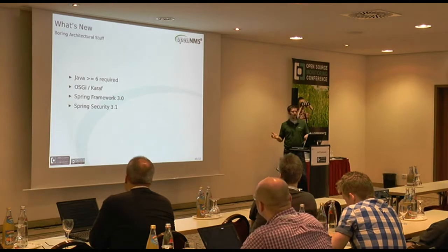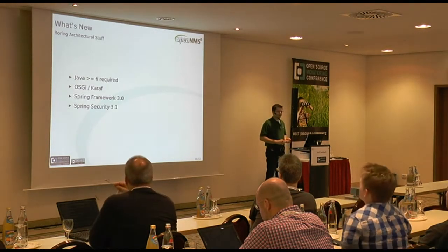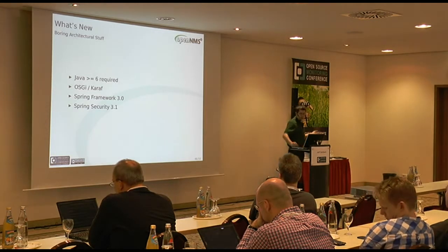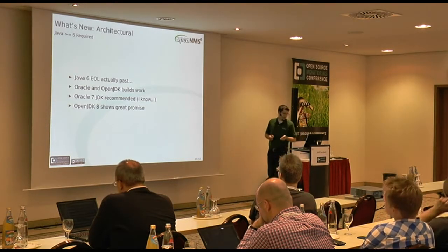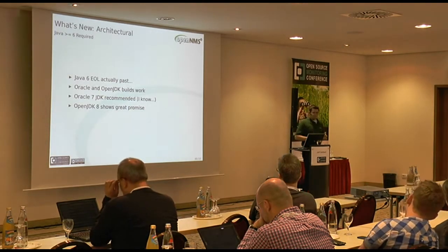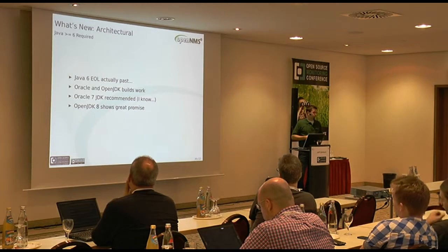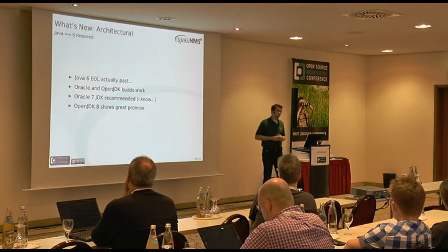Now for the real boring stuff - architectural changes. We're now requiring Java 6 or greater, which is actually past end of life, so you really ought to be on Java 7. We've also introduced OSGI and Karaf, Spring Framework 3, and Spring Security 3.1. Java 6 is actually past its end of life, but with 1.12 you can use either an Oracle or OpenJDK build of Java 6. We really recommend the Oracle 7 JDK for best performance. OpenJDK 8 has some real promise, and once we're able to support it, it will be as good as Oracle's JDK 8 - really good news for people who like free software.